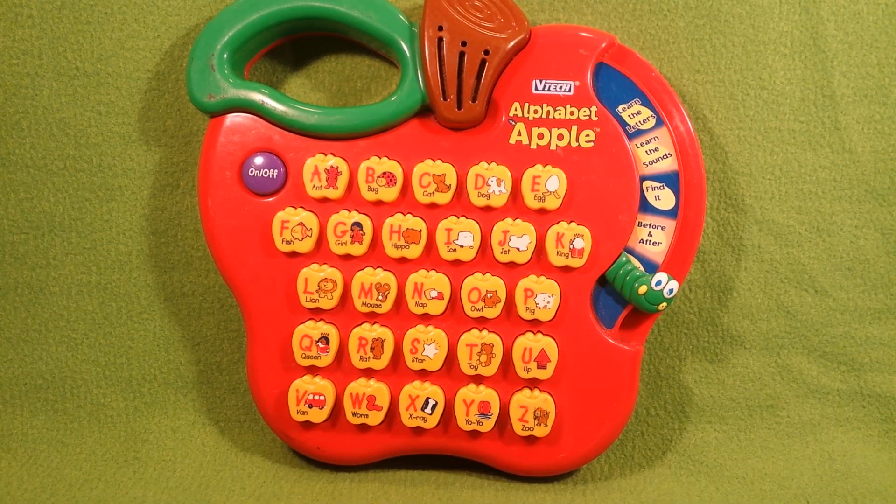Hello to all you children and toy collectors out there, and welcome to Katrina's Toy Channel. Today I have a VTech Little Smart Alphabet Apple Learning Toy. Ready, set, let's play.